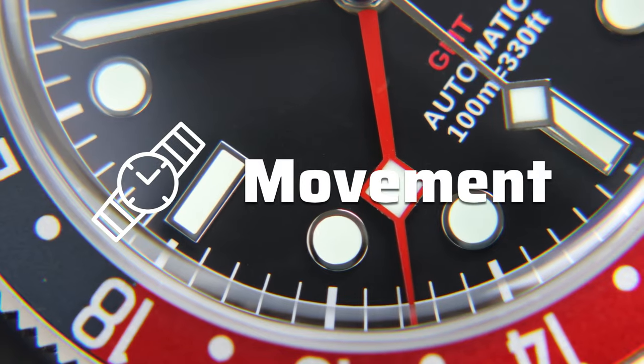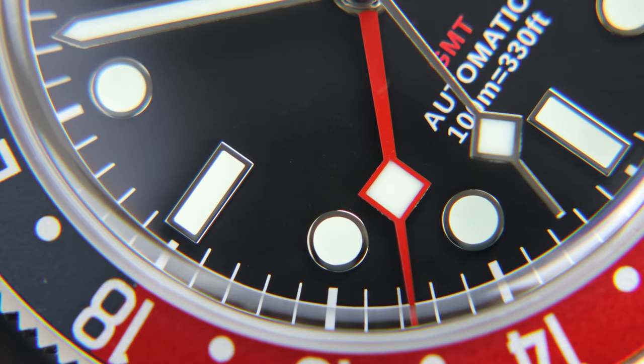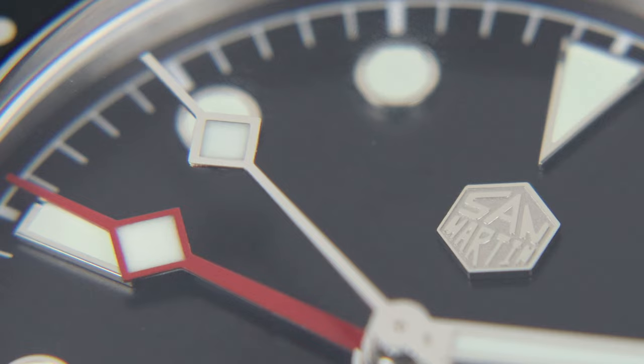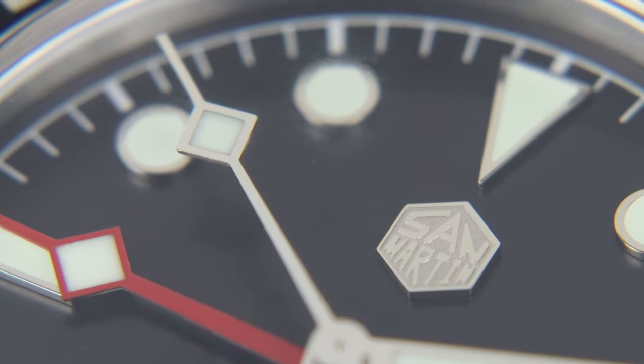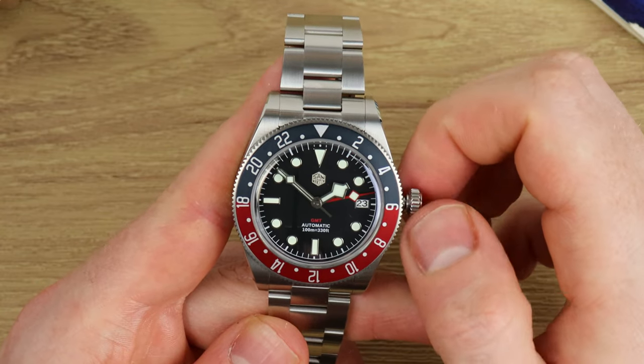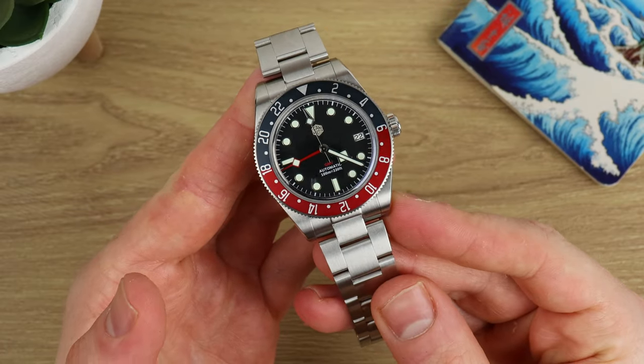The movement is the Seiko NH34 — a GMT movement that's been flooding the market lately. It hacks, it hand-winds, and has a GMT hand that you can operate independently. I have mine set an hour ahead so I know what time it'll be an hour from now.